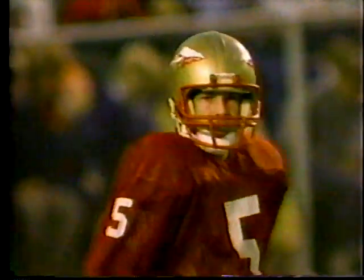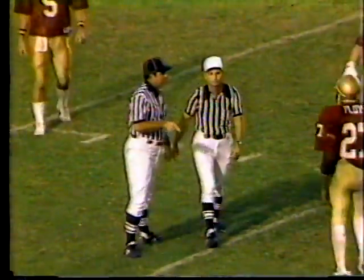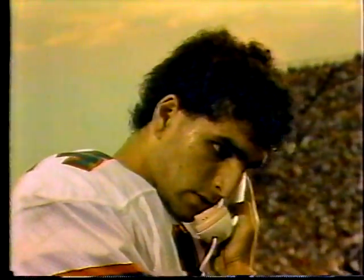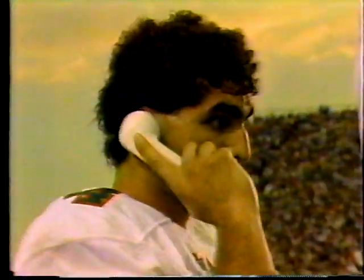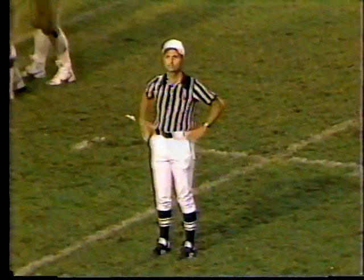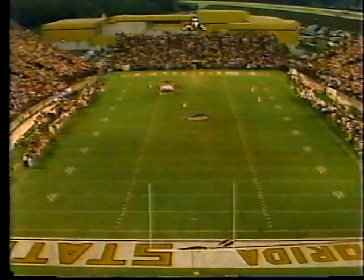Flags fly — Ferguson, incomplete. Cletus Jones was the intended receiver. Vinny's obviously calling for help — he might be asking for a few more blockers. He's been sacked four times. Offside, defense — still second down. That'll make it second and five at the twenty-four.